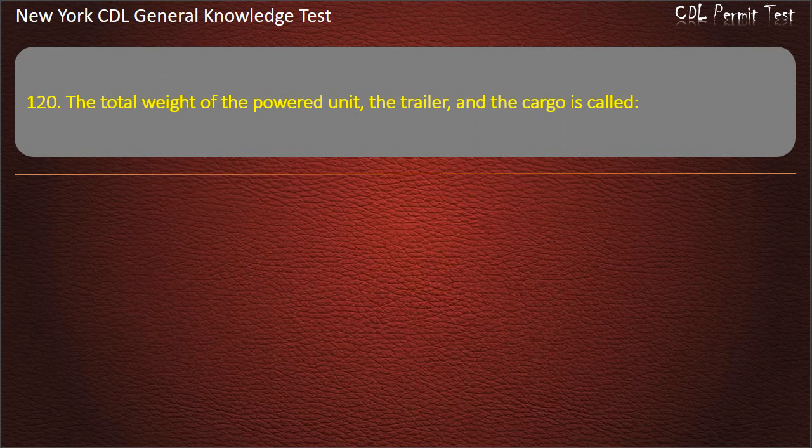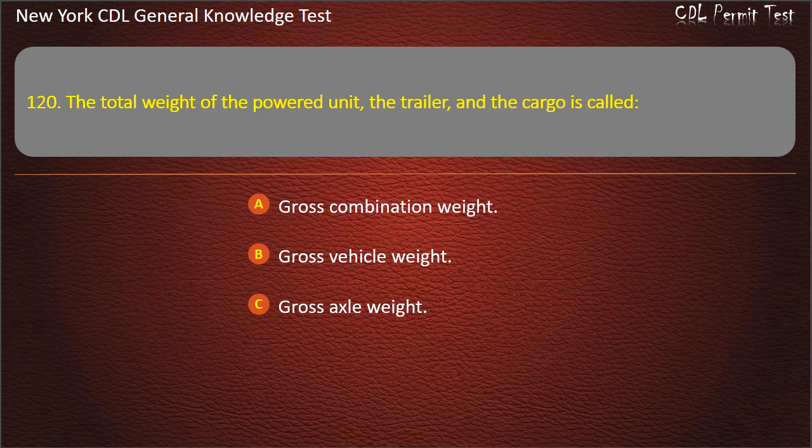Question 120. The total weight of the powered unit, the trailer, and the cargo is called: Gross combination weight. Gross vehicle weight. Gross axle weight. Answer: Gross combination weight.